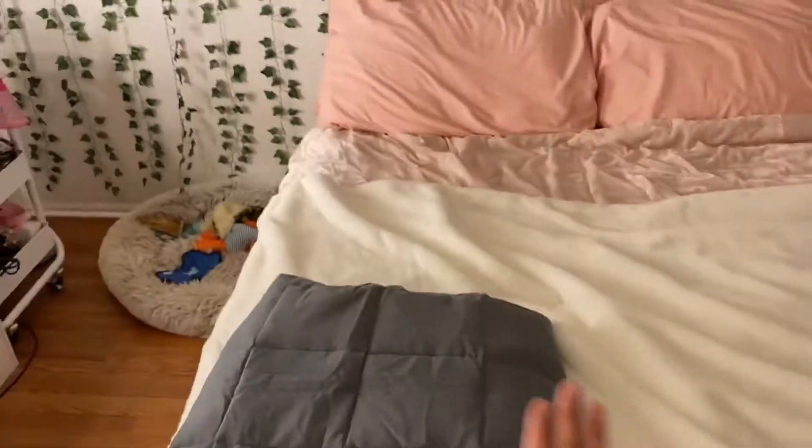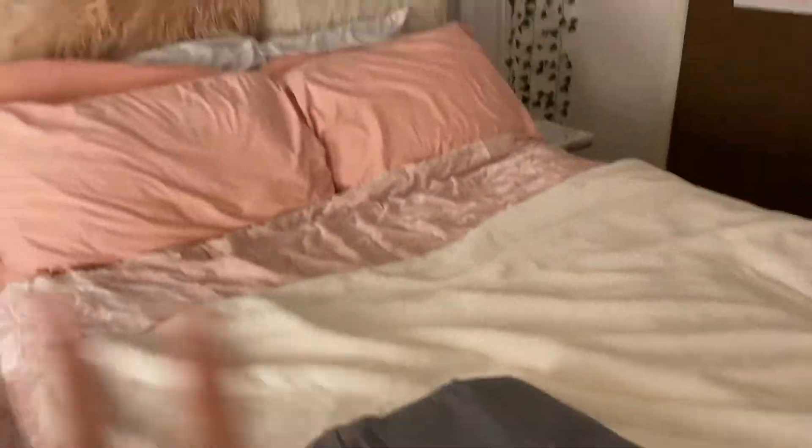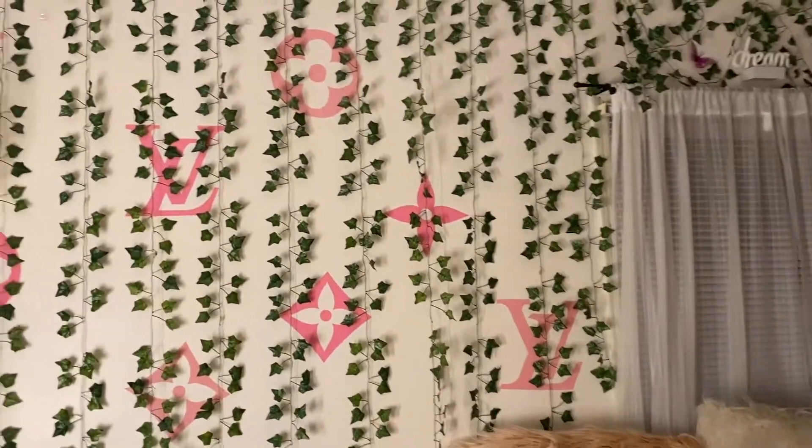And then my bed. This is a weighted blanket — 10 out of 10 recommend. I didn't really do anything special with my bed, just because I was more so focused on the walls.